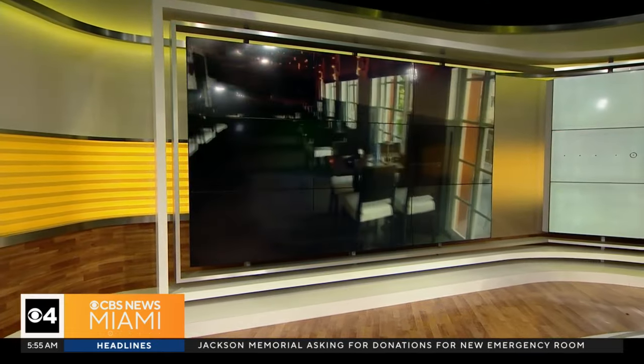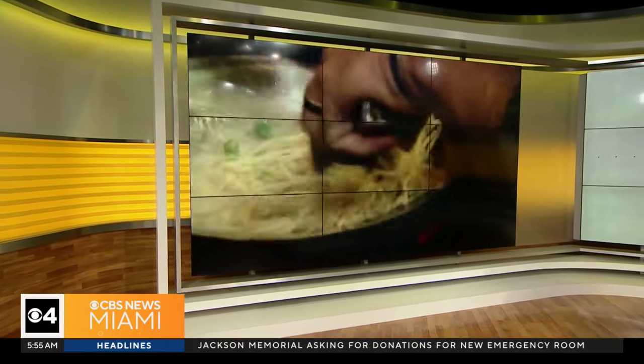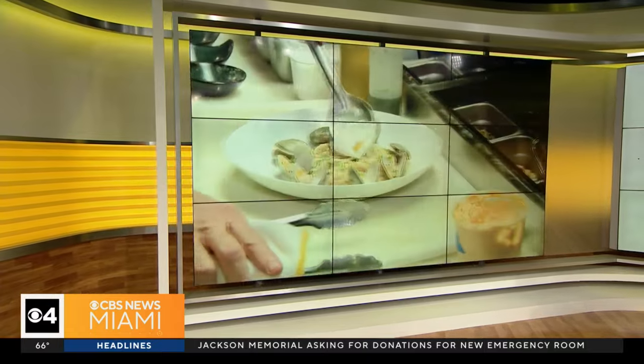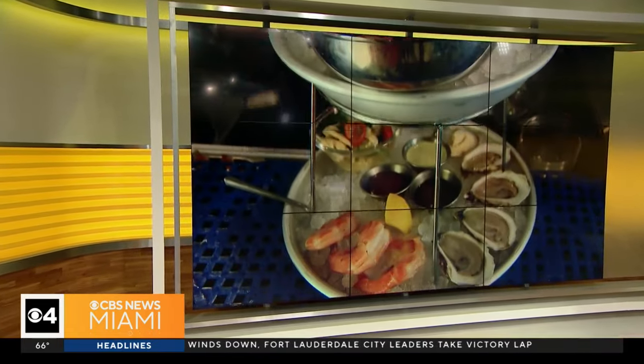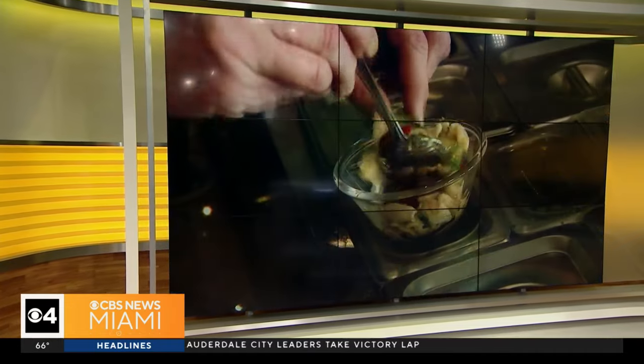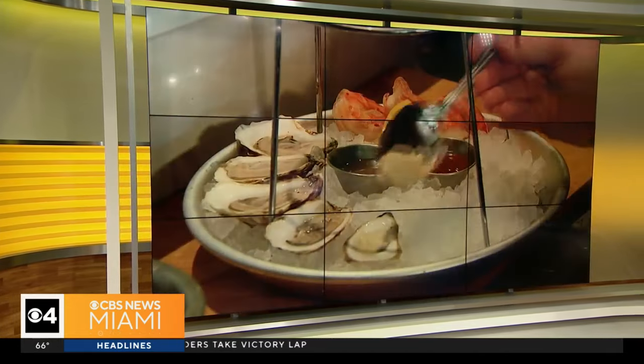All right, let's do it. Time now for an all-new Taste of the Town, and we're setting sail on an adventure to explore the flavors and freshness of Even Keel Fish and Oysters. From lobster rolls to luxurious seafood towers, they've got it all. They're also giving back to the community at the upcoming Orange Bowl Food and Wine Celebration. CBS News Miami's Lisa Petrillo takes us to the latest hot spot on Fort Lauderdale's Las Olas Boulevard.